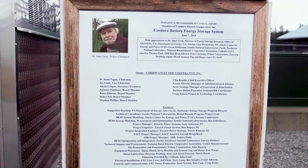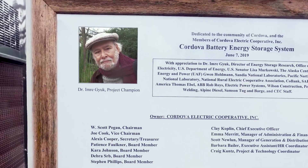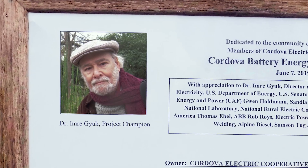More importantly, the system provides the tools and the handshaking with other technologies like solar, wind, more stored hydro, or hydrokinetic technologies to get us completely off of fossil fuels. I want to acknowledge some of our project partners — particularly our project champion Dr. Emry Juke of the Energy Storage Division of the Department of Energy. He provided the resources for us to work with our Alaska Center for Energy and Power, Sandia, and Pacific Northwest National Laboratories to do all the technical heavy lifting to help us integrate this project into our system.